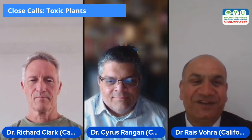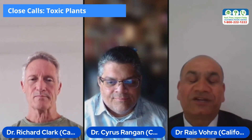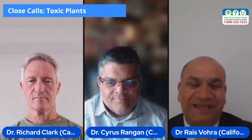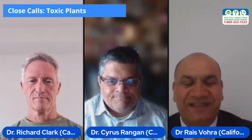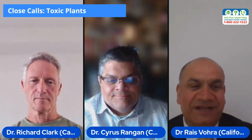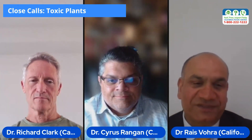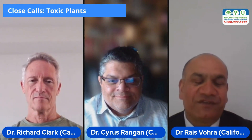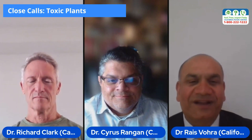Welcome to another session of Close Calls with California Poison Control System. I'm Dr. Race Vora, Medical Director at Fresno-Madera Division of California Poison Control System. I'm joined today by my colleagues, Dr. Cyrus Rangan, Pediatric Specialist and Toxicologist affiliated with California Poison Control, and Dr. Richard Clark, the Medical Director at the San Diego Division of the California Poison Control System, my mentor, and a Professor of Emergency Medicine and Toxicology at University of California, San Diego. Welcome, Rick and Cyrus.